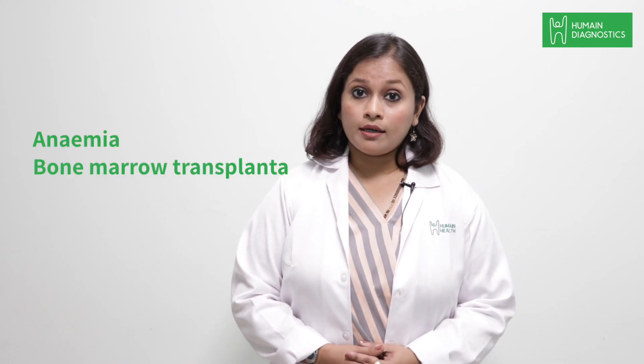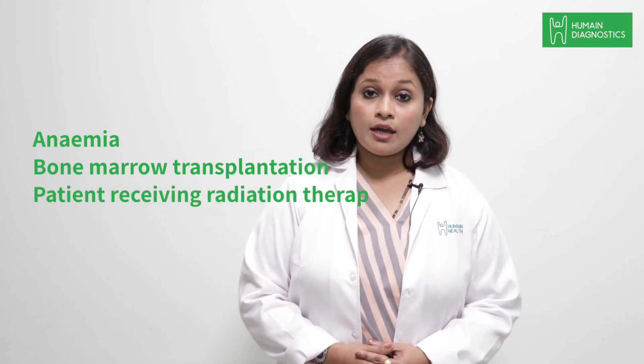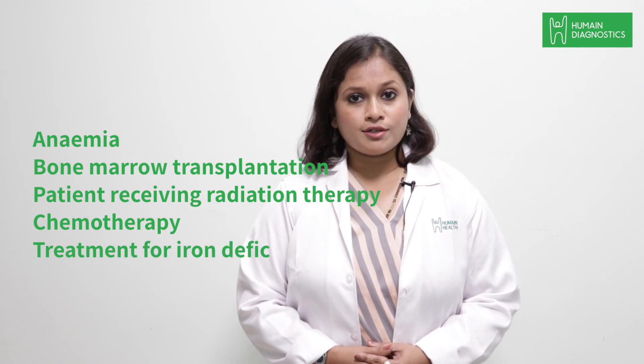This test is usually taken in five conditions: patients who are diagnosed with anemia, patients who are undergoing bone marrow transplantation, patients on radiation and chemotherapy, and those who are on treatment for iron deficiency anemia.